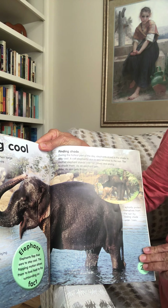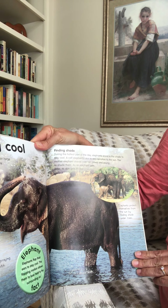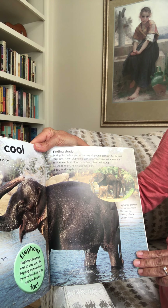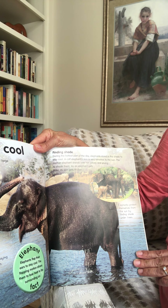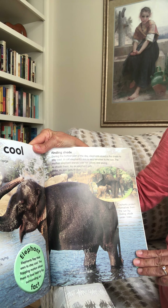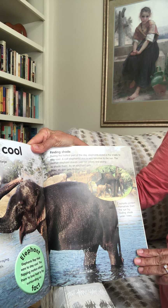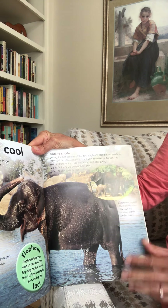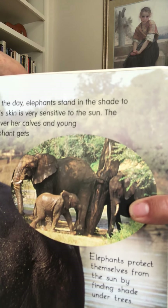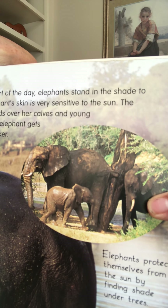Finding shade. During the hottest part of the day, elephants stand in the shade to stay cool. A calf elephant's skin is very sensitive to the sun, so the mother elephant stands over her calves and young to shade them. Here they are under a tree — mom shading her babies. As an elephant gets older, its skin gets thicker.